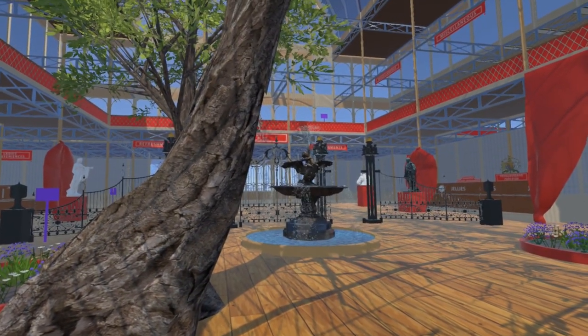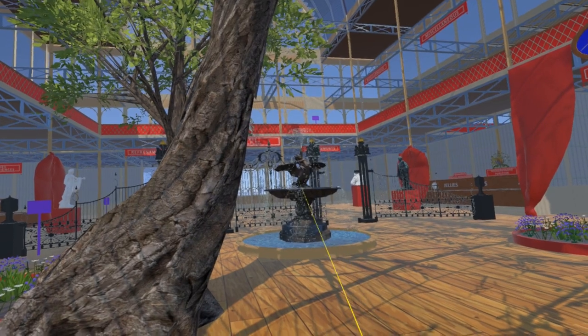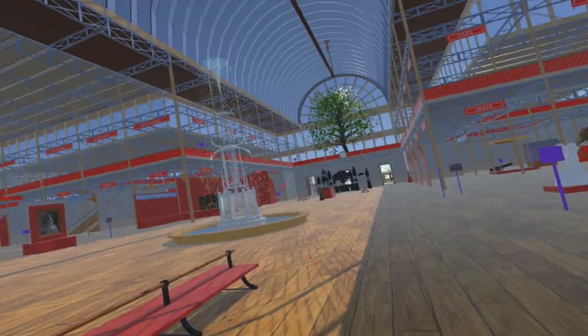There were a total of seven fountains in the transept and nave of the Great Exhibition. In previous videos we have introduced models in the transept of John Bell's Boy with Swan Fountain, the Rowan Hanson Fountain, and of course, where the nave crosses the transept, the Crystal Fountain.